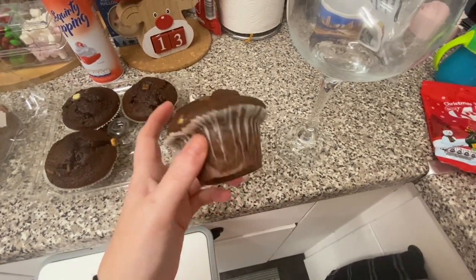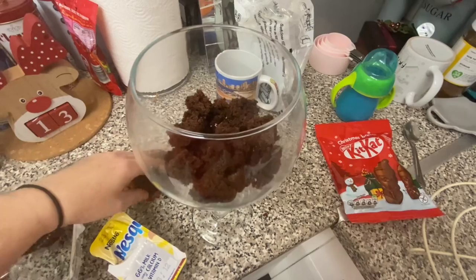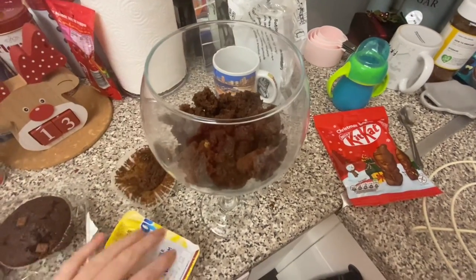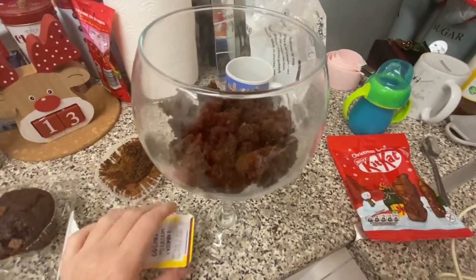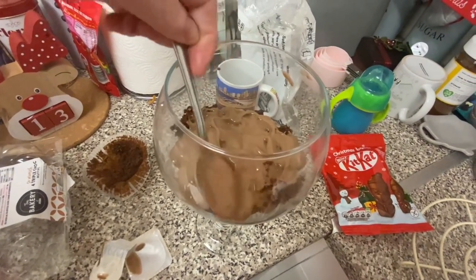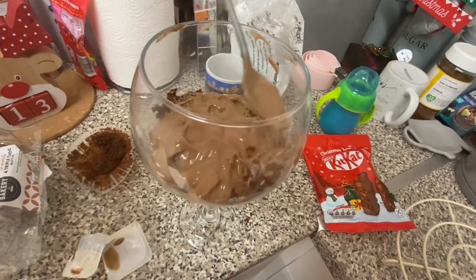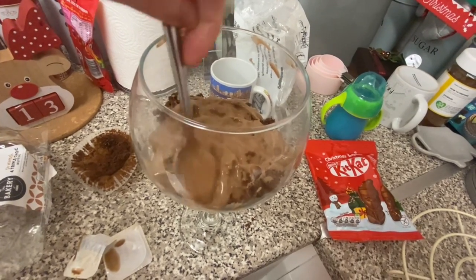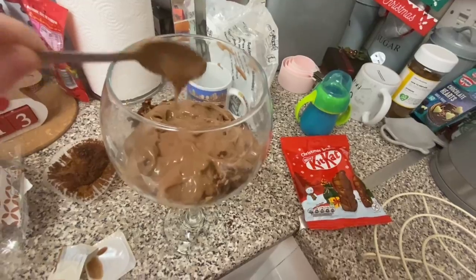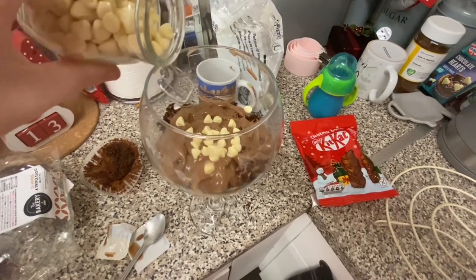First, we're going to get our chocolate cupcake and put it in the glass just to fill the bottom. Oh, this is going to look so, so yummy. Then we're going to get our yogurt and just sprinkle it all over the cake. I've used two pots for just the bottom bit, and then you'll use the rest for the other bits. And we're going to get our sprinkles and sprinkle that over.